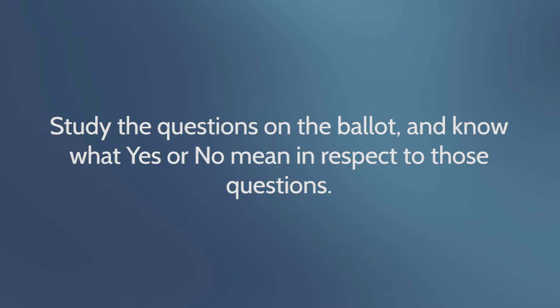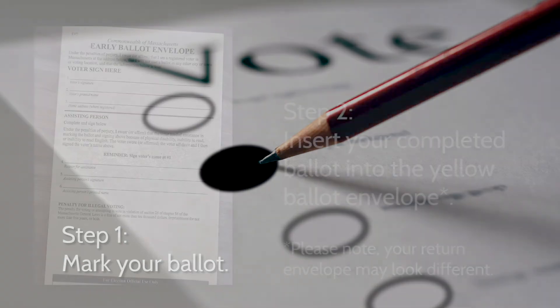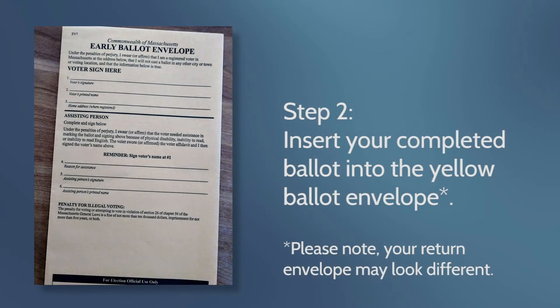How to vote: Number one, mark your ballot. Number two, put your completed ballot in the yellow ballot envelope.